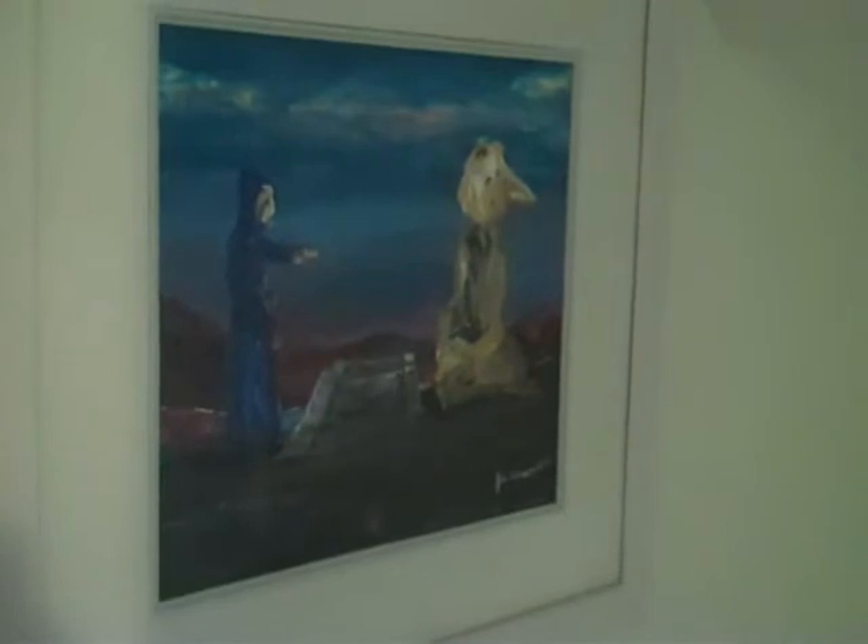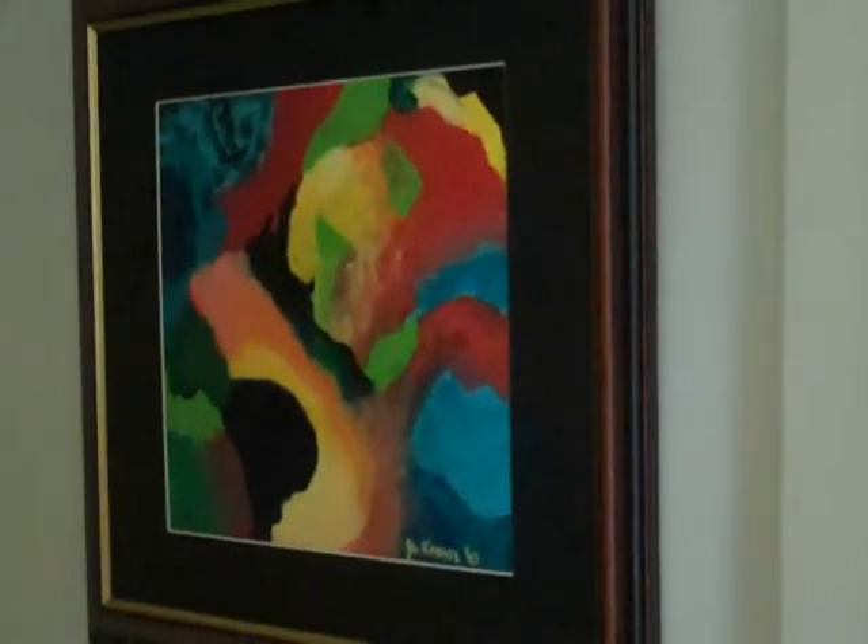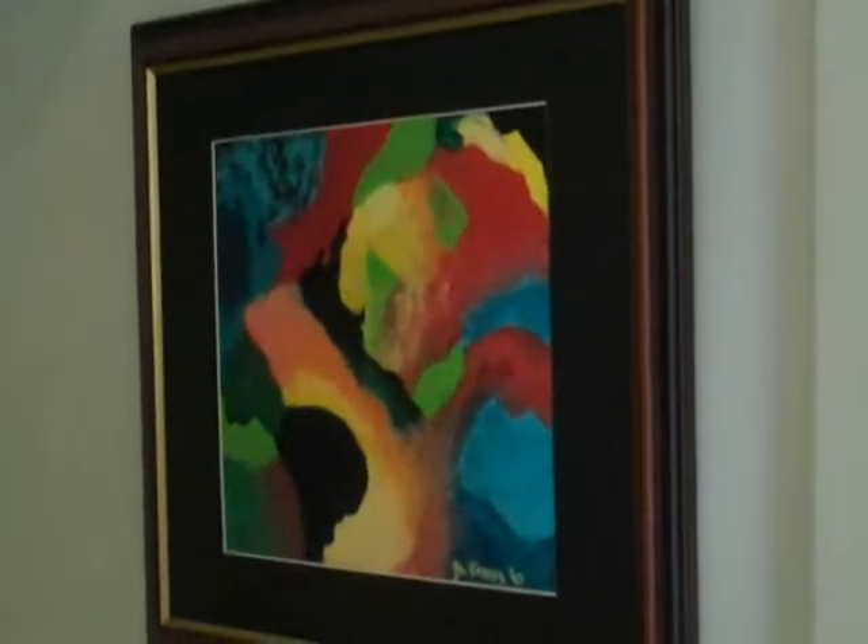Down the hall here, down the stairs, we have some more work. There's a lovely one there on the wall. Jim's got a knack of putting colors together — just does a great job. And then this, that's just a burst of color. What would you call it? I've forgotten. An inspiration. It has a title, but there are so many paintings, I don't remember all the titles.